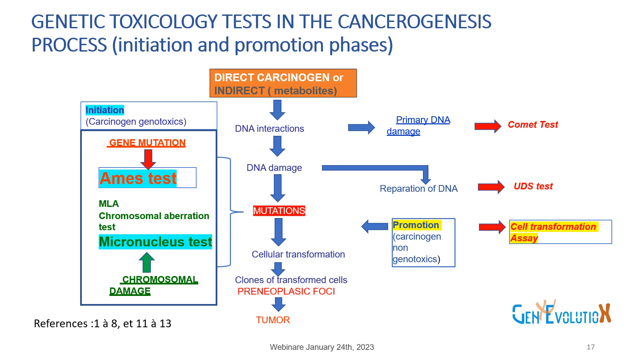On the other side, we have the second phase — the promotion phase — where non-genotoxic carcinogens are produced. An in vitro test to show this promotion phase is the cell transformation assay (CTA).